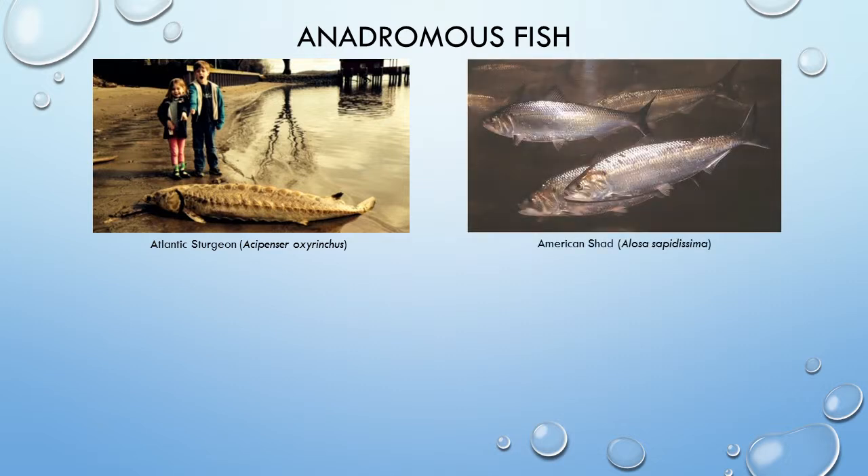American shad are the main focus of this presentation. It's a member of the Clupidae, or herring family, which includes blueback herrings, alewives, and others. American shad is the Connecticut state fish and a common visitor to the Connecticut River. Shad run sizes fluctuate by year and are greatly affected by structures on the river.